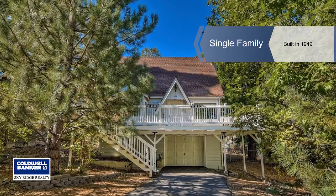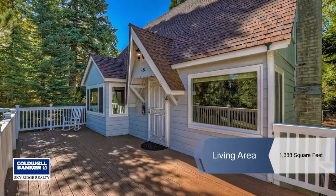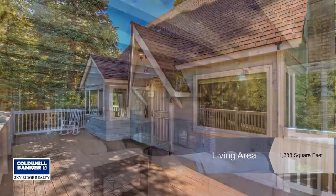Are you searching for a charming mountain cabin within walking distance to Lake Arrowhead with ample parking? This home is for you.